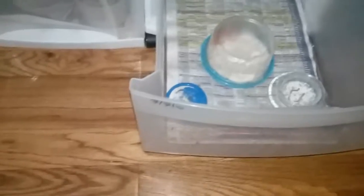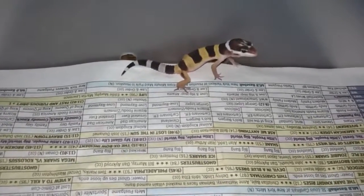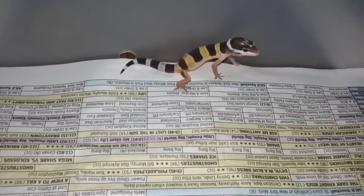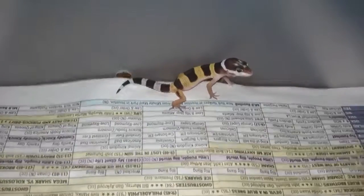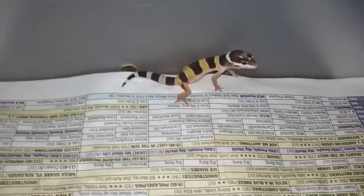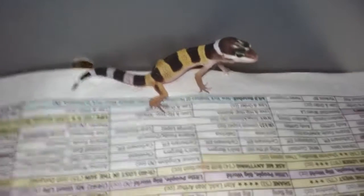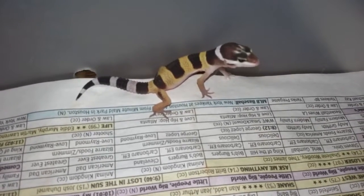Hey, good morning people. Today is August 14, 2016. I looked into my incubator today and this is what I see — my new baby gecko that came out of the egg today. Very pretty. This is my second gecko I've hatched.